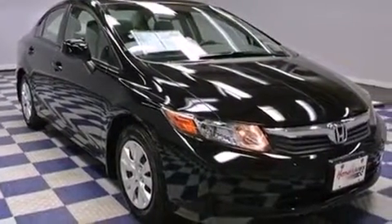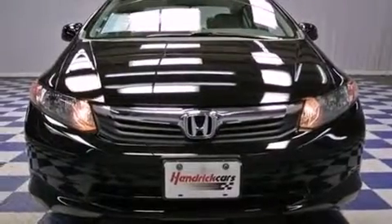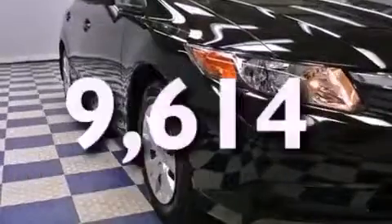All of the following features are included: cruise control, full power accessories, a keyless entry system, and a CD player. This vehicle has fewer than 10,000 miles on the odometer.